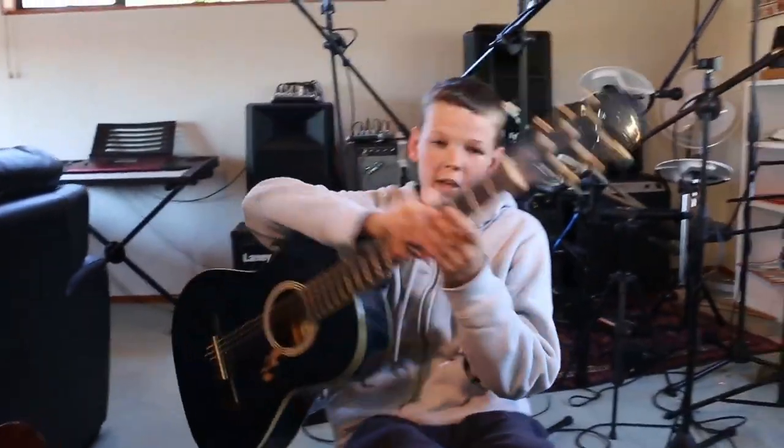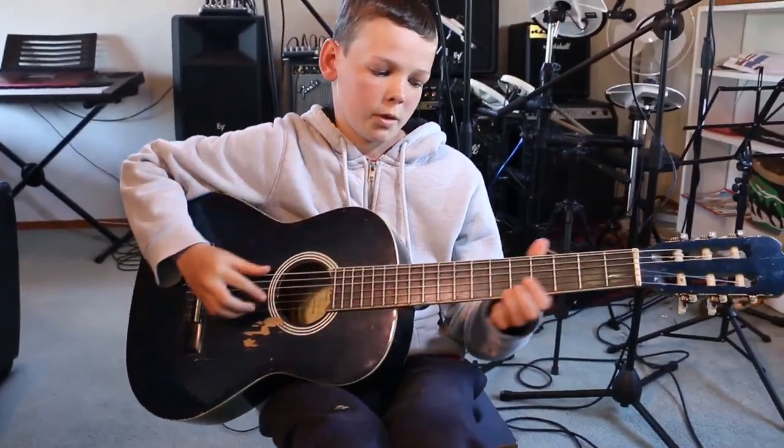It can also be used for finger picking. The steel string is more for advanced players and has got steel strings which are sharper and harder on your fingers. This is a nylon acoustic guitar and it sounds like this when it's finger picked.